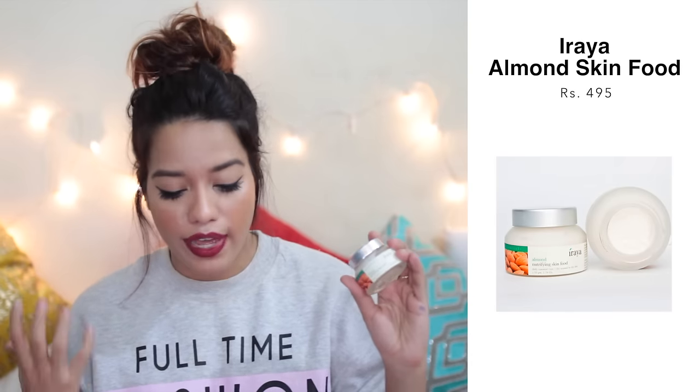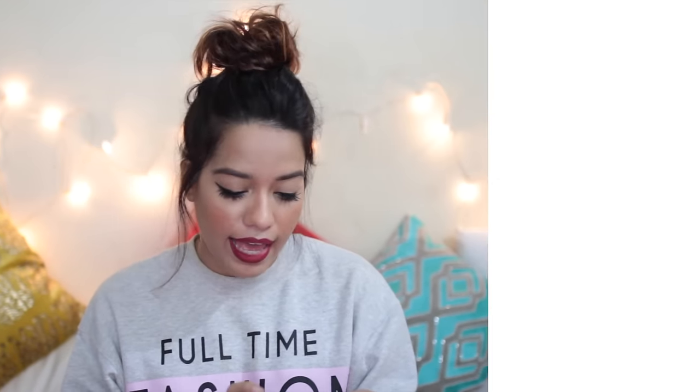Moving on to creams — my favorite is definitely the Effaclar Duo Plus. This is empty and I need to buy a new one. It's great for reducing acne scars and amazing for oily, acne-prone skin. Then some new favorites from Iraya — I've used this for three months from November through January. It's outstanding for normal to dry skin and even combination skin during winter. This is the Iraya Almond Nourishing Skin Food and it's amazing.